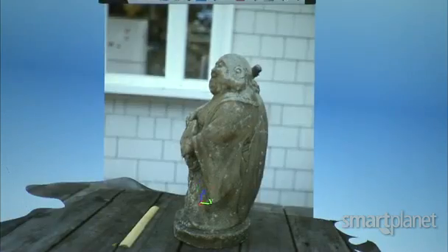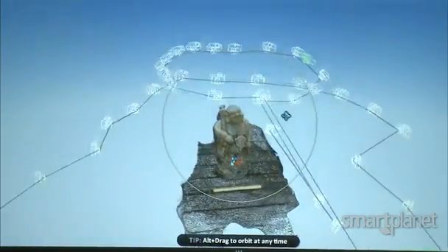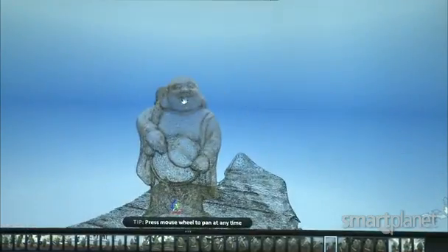That's where Autodesk's software goes to work, trying to determine the camera angle of each photo and assembling them in the cloud. It creates a 3D model out of all of those images.